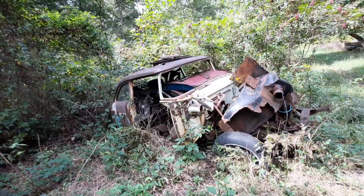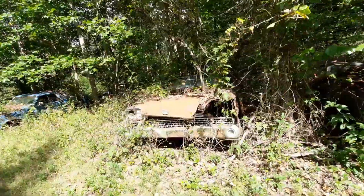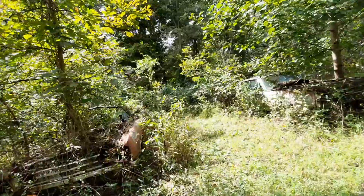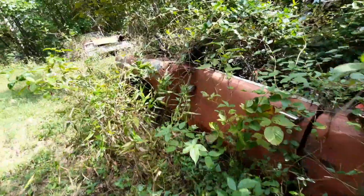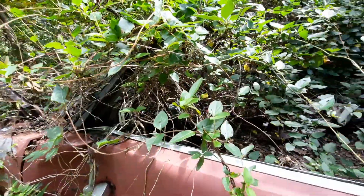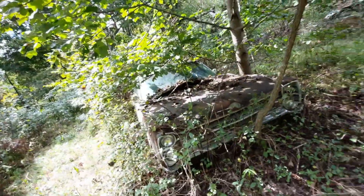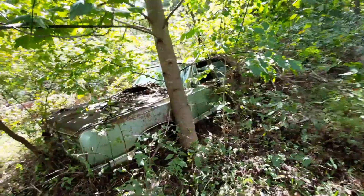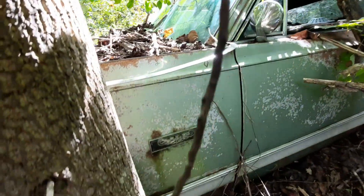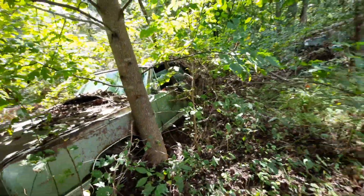Mid-50s — 55 to 57 Ford. That one over there I'm pretty sure is a 58 or 59. Close only counts in horseshoes. Looks like maybe a Galaxy or possibly an LTD — it might have been a convertible. Yeah, factory convertible, but she's not giving up many parts. The dash and instrument cluster are still in it. Another Galaxy — no wait, that's a Plymouth Fury, Plymouth VIP. This was a deluxe four-door hardtop.